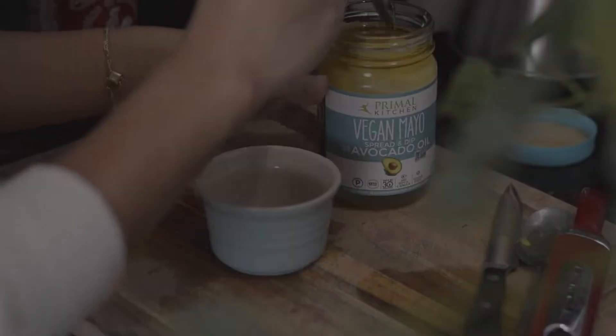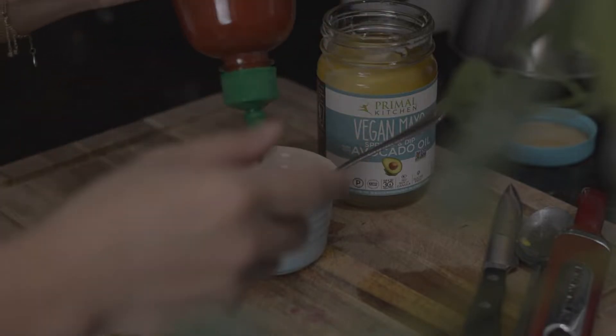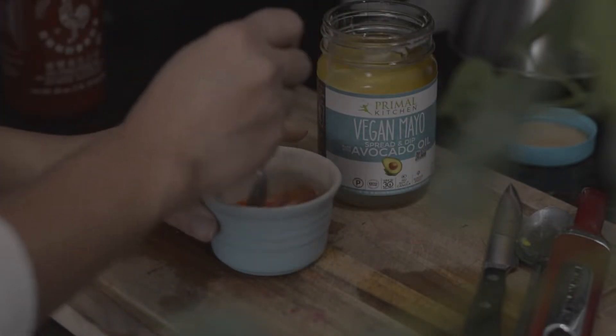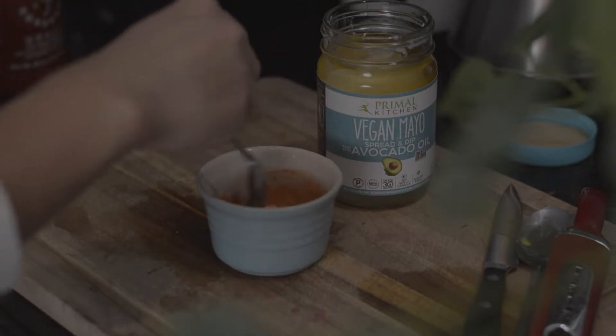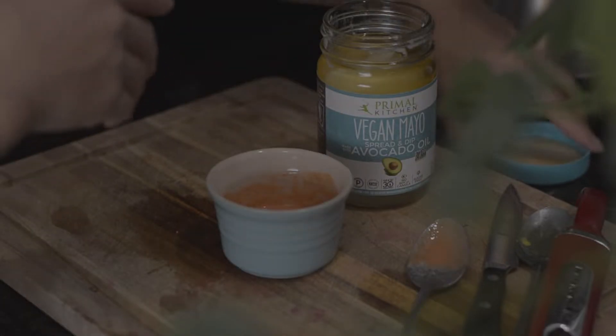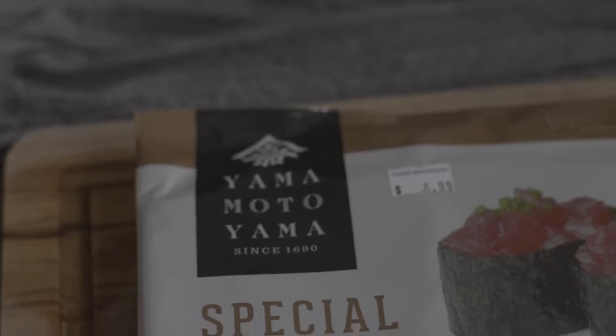For the dipping sauce I'm making a spicy mayo. Before making it I had a feeling I would not like it because I don't use mayo often, and that was confirmed — I do not like spicy mayo. That's fine because I will experiment with some other sauces that will go well.